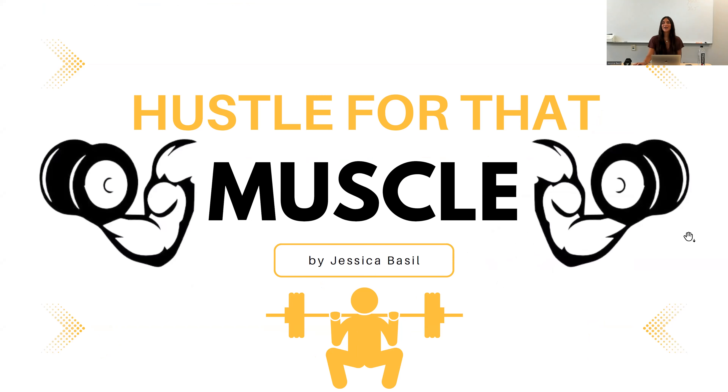Hello everyone and welcome to the Hustle for That Muscle webinar. I'm Jess and I'm an intern here at GatorCare Wellness. I'm also a senior at the University of Florida studying applied physiology and kinesiology with a specialization in fitness and wellness, so I'm basically studying human movement and the effects of exercise on the body.